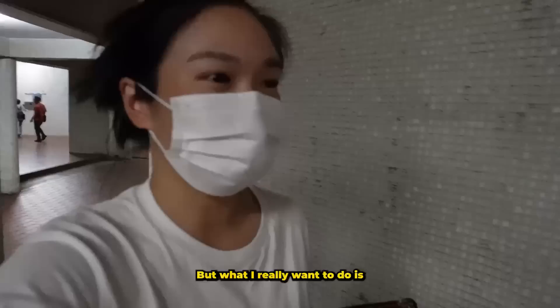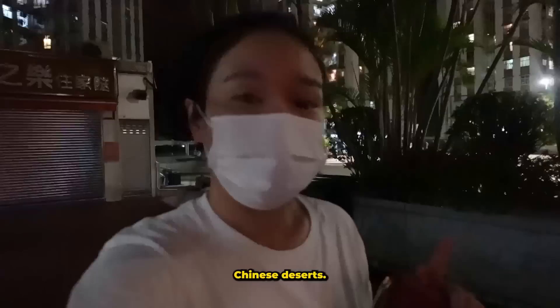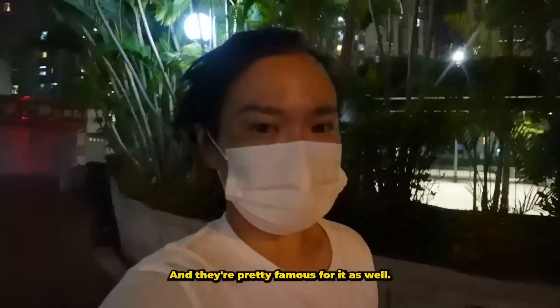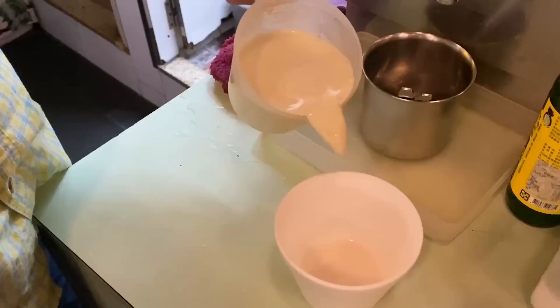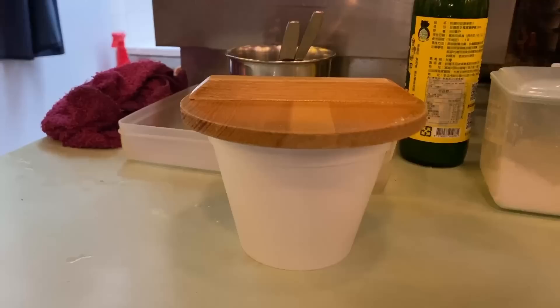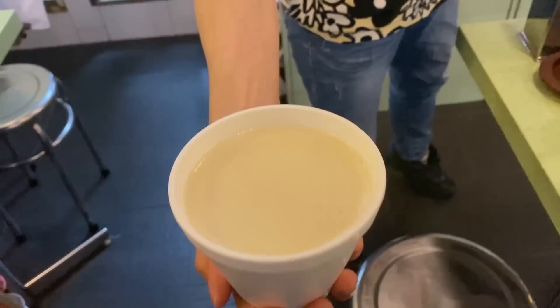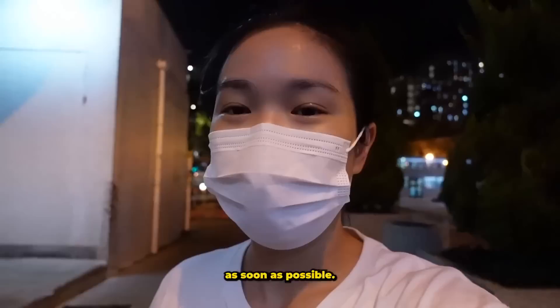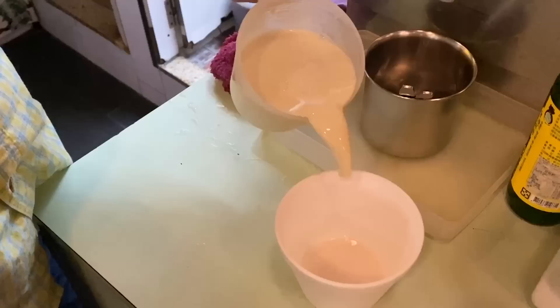It's currently Typhoon 8, but I really want to go to this place that does really good Chinese desserts. Hopefully they're still open because their tofu pudding is delicious and they're pretty famous for it. I got the tofu pudding — usually I would eat it in store but since it's Typhoon 8, I just want to get home as soon as possible. I've got three different desserts for tonight.